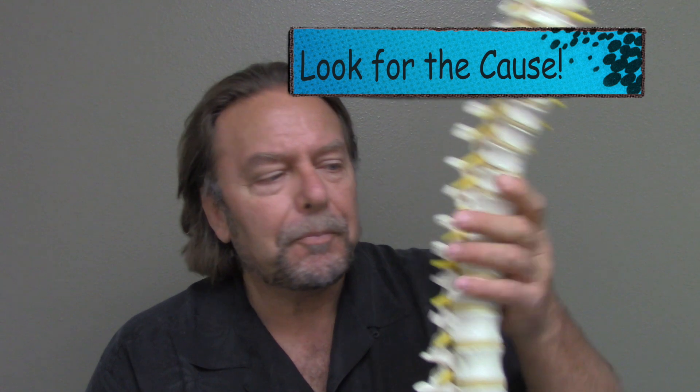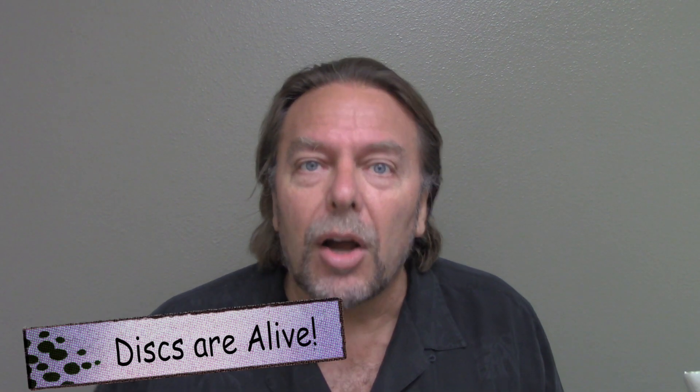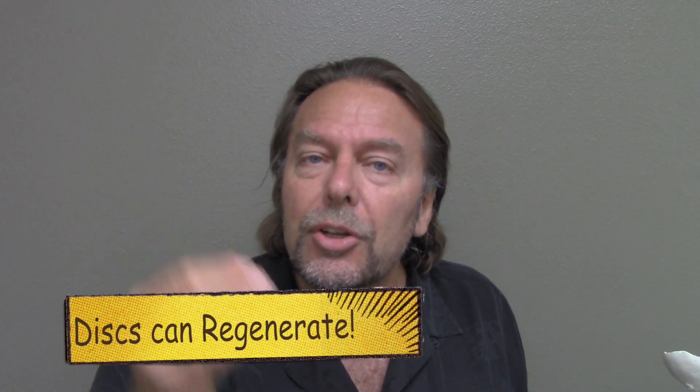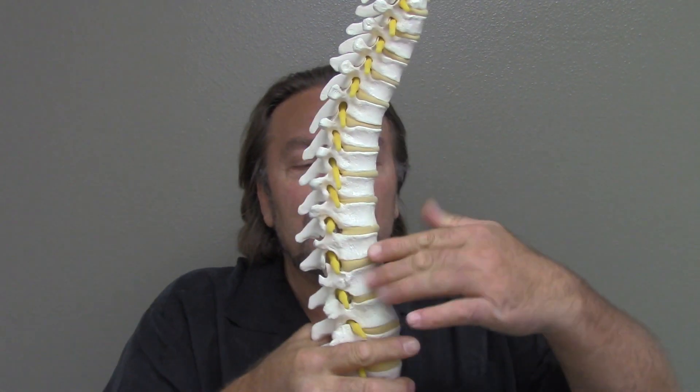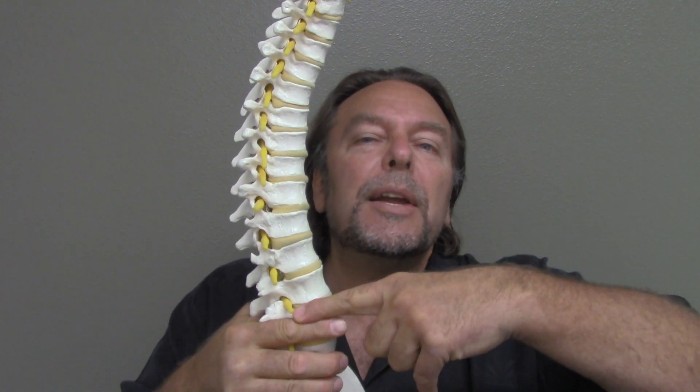Look for the cause. Discs are alive — that means they can regenerate. Discs get their nutrients through imbibition, or through movement. This is how disc degeneration occurs: a pinched nerve causes the intrinsic muscles of the spine to tighten up, which limits motion. Limiting motion causes nutrients to stop reaching the disc. That disc gets smaller and pinches the nerve further.